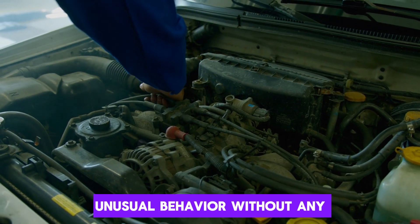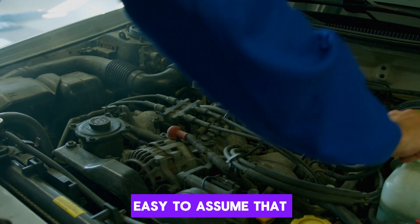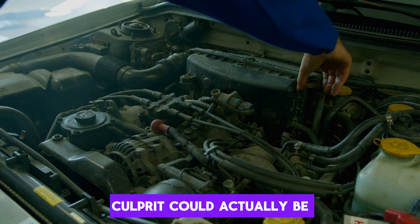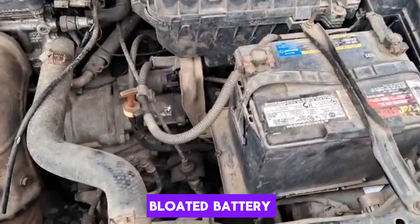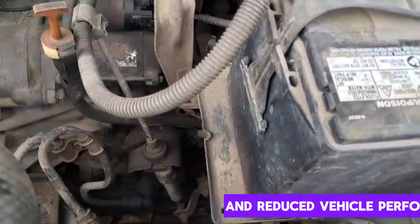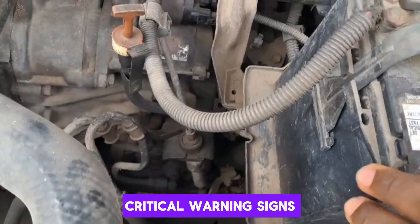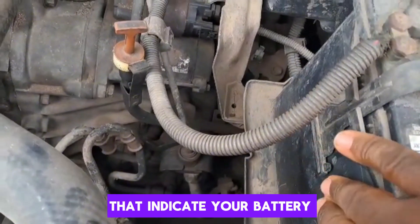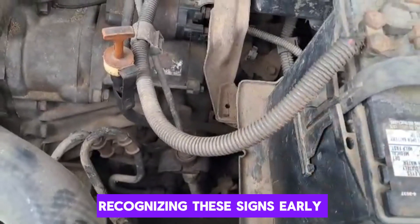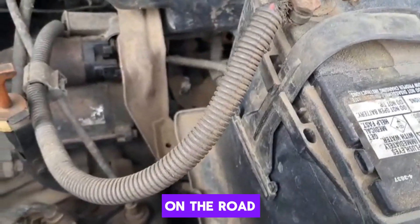Is your car exhibiting unusual behavior without any clear explanation? While it may be easy to assume that the problem lies with the engine or the alternator, the culprit could actually be your car battery — specifically, a swollen or bloated battery. This condition can lead to serious safety hazards and reduced vehicle performance. In today's video, we will delve into eight critical warning signs that indicate your battery is dangerously bloated. Recognizing these signs early is crucial, as prompt action can prevent further damage to your vehicle and ensure your safety on the road.